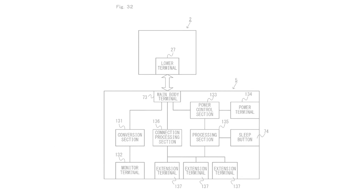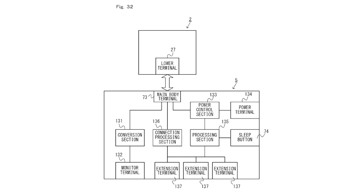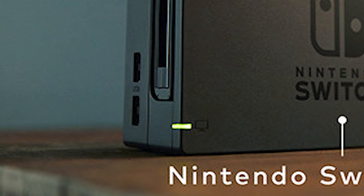Next, we have Figure 32, which shows the guts of the Switch's dock. The device features one monitor terminal and three extension terminals, which seems to confirm that the dock will feature one HDMI port and three USB ports, two of which have already been spotted on the left side of the production unit dock.